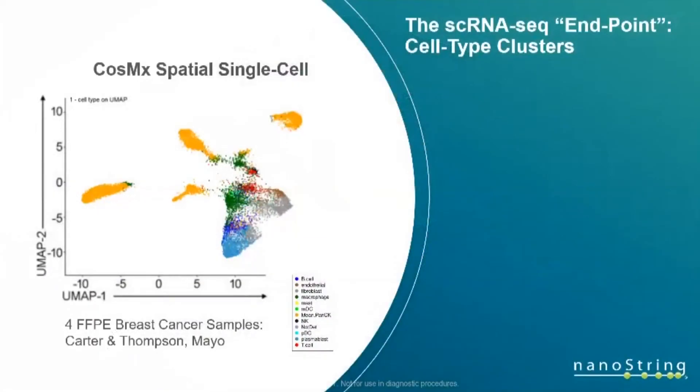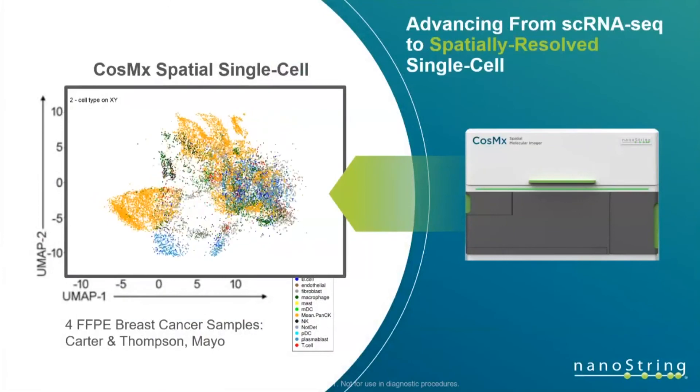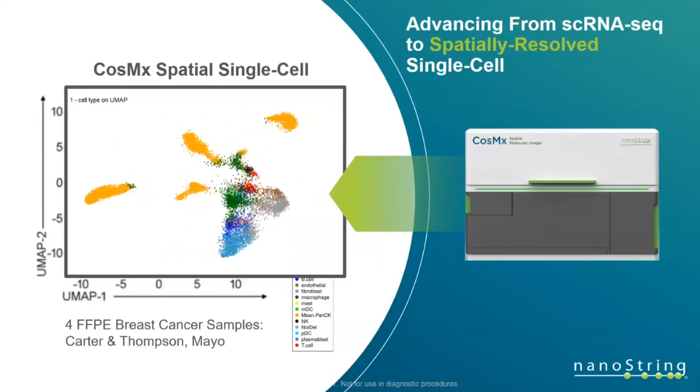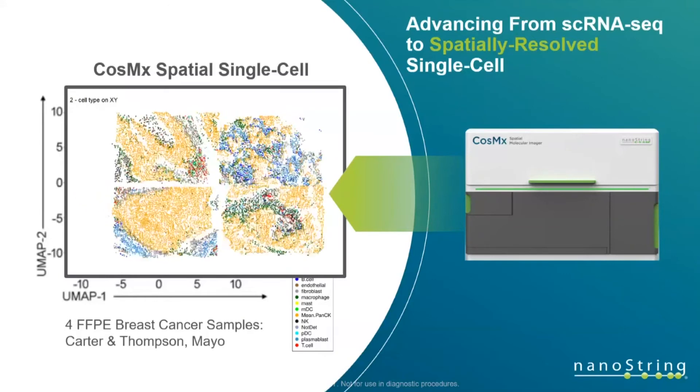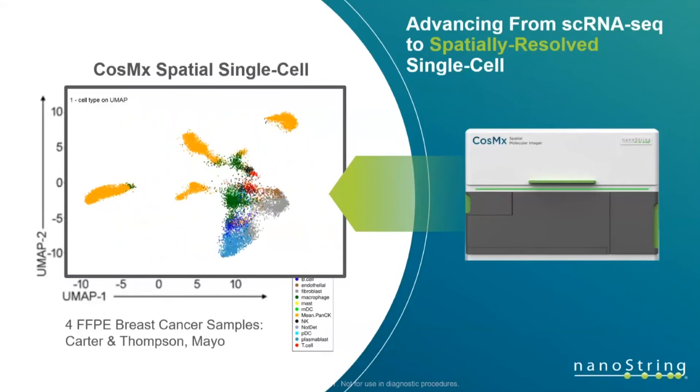Many of you are using single-cell RNA-seq, where the endpoint is typically a UMAP identifying specific novel cell populations and their behavior. The CosMx instrument takes that UMAP but adds a Z component, showing where cells are actually distributed throughout the tissue, how they're sitting in space, and what cells they're next to. You can answer different second-order questions that supplement your existing single-cell RNA-seq data. For those interested, you can import your single-cell RNA-seq data into our bioinformatics pipeline to help identify specific cell populations.